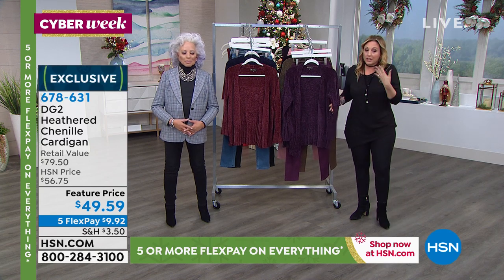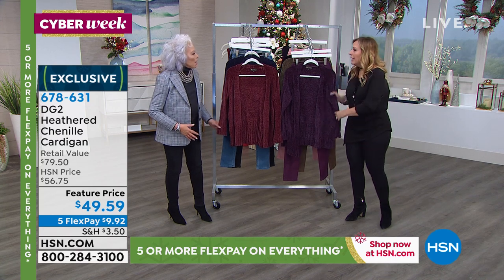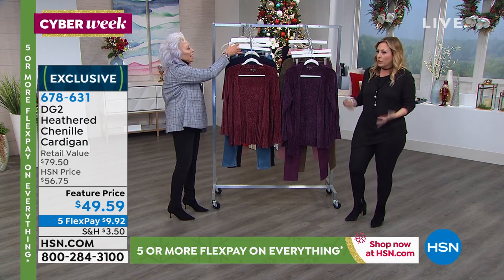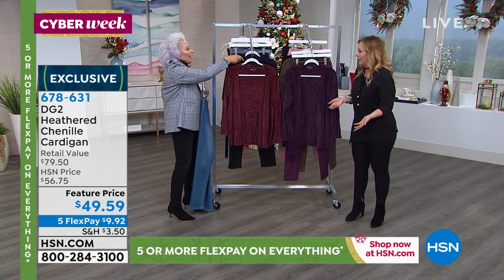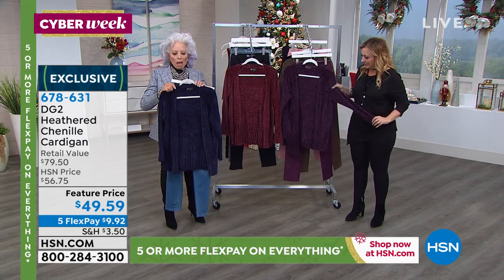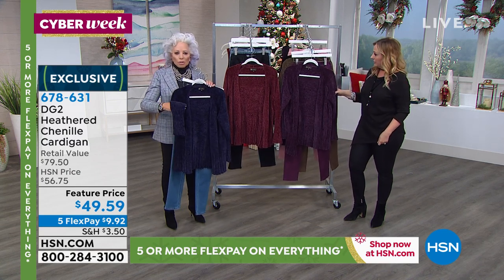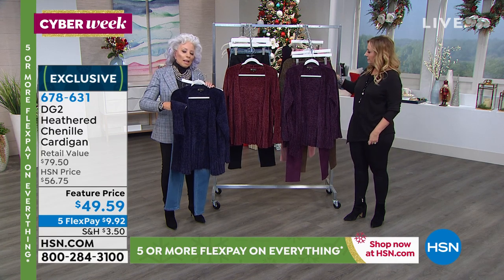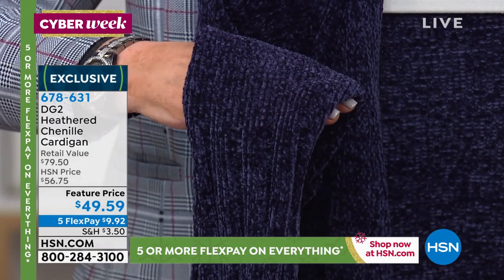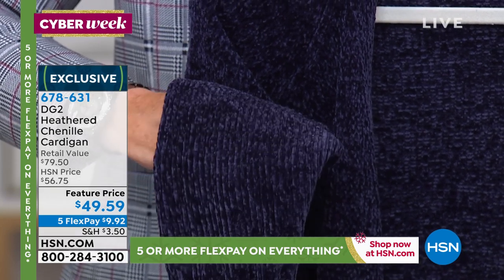Now, the chenille sweater — I also own this. The heathered chenille sweater, I bought it in the blue and I wear it all the time. It's like when you don't know what to do, no matter what you're wearing, you pop it on and all of a sudden you look better. The thing I love about it is it doesn't pill. And it's actually heathered, which is very rare for chenille yarn. If you've bought our velvet jeans, these chenille sweaters are dyed to match.